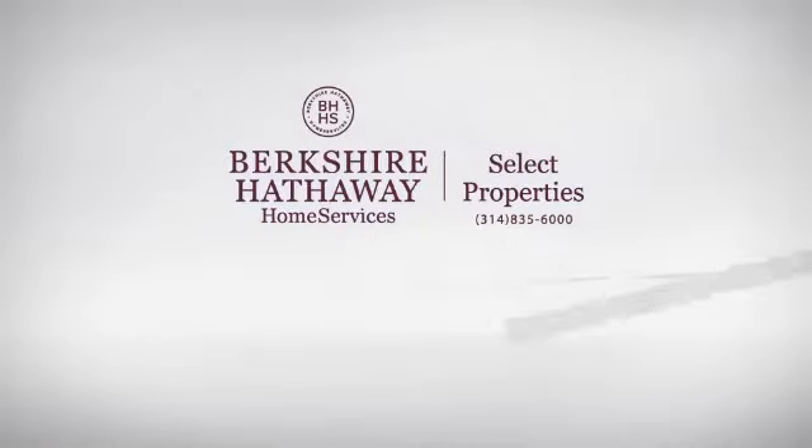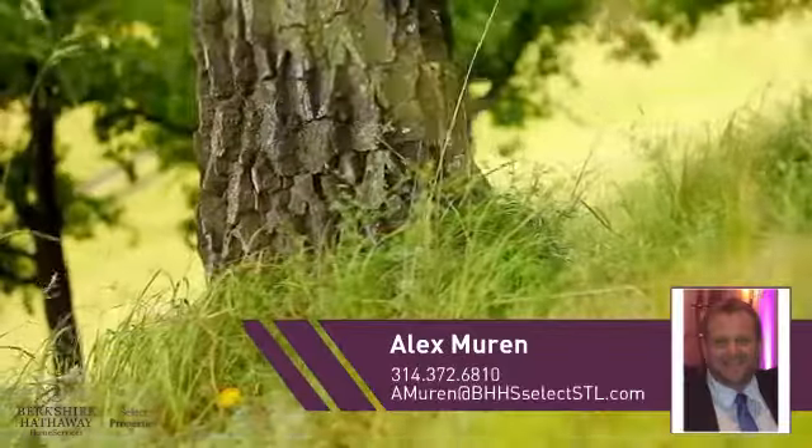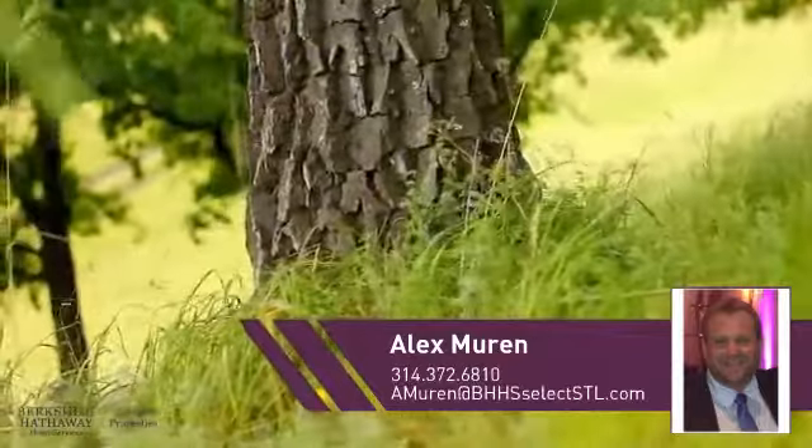At Berkshire Hathaway Home Services, you'll find a place you'll feel right at home in. This video is brought to you by your real estate agent, Alex.